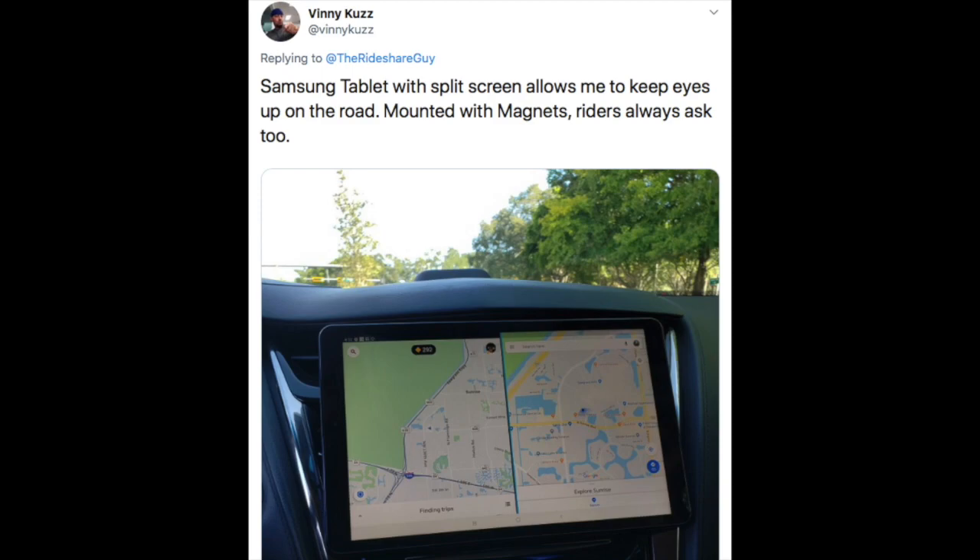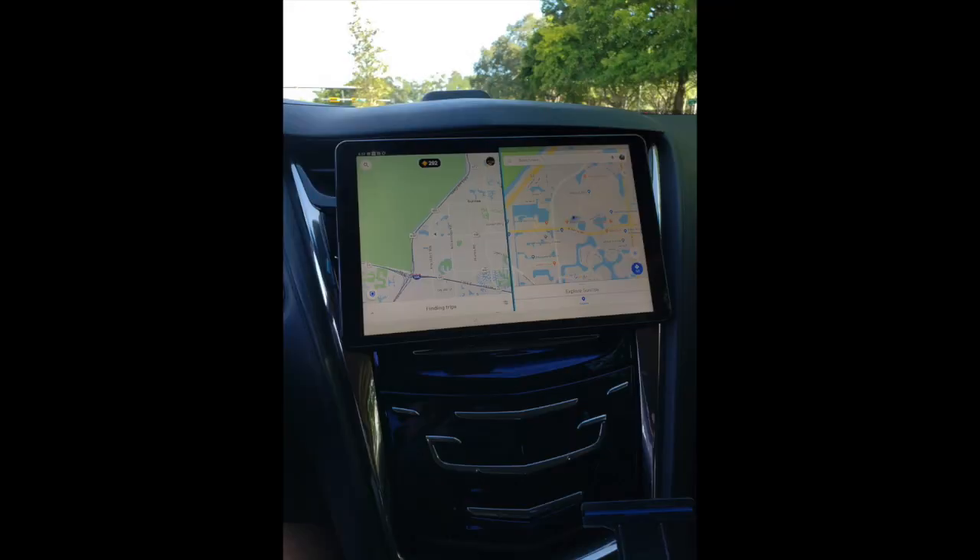The third unique product is a dual screen tablet, which was actually recommended to us by Vinnie Cuz on Twitter. He uses a Samsung tablet and mounts it with magnets, then split-screens the driver app and his navigation app. This is a really cool idea and can basically create a Tesla-like feel to any car, but it's also an expensive one because tablets aren't cheap — still a really cool idea though.